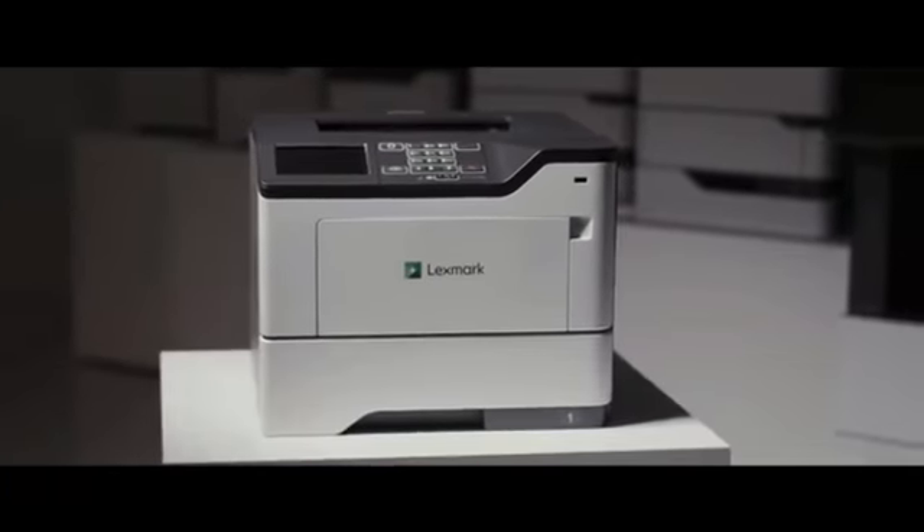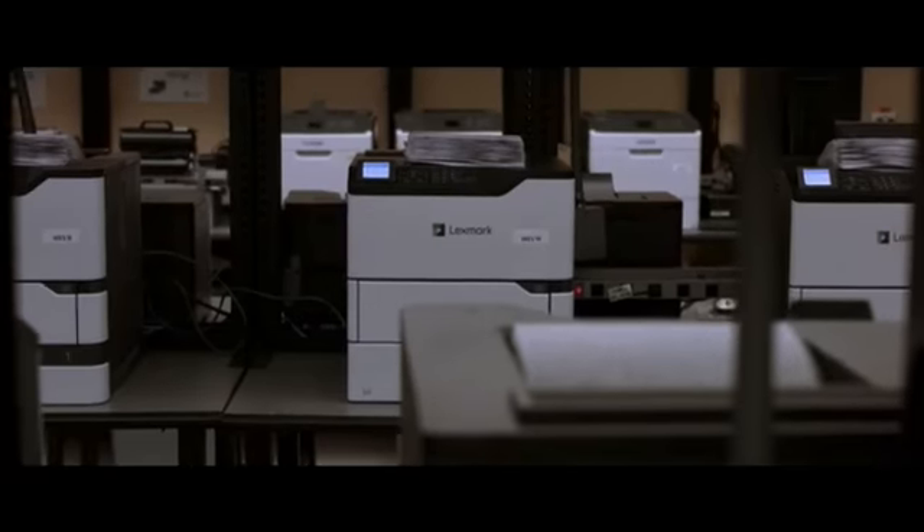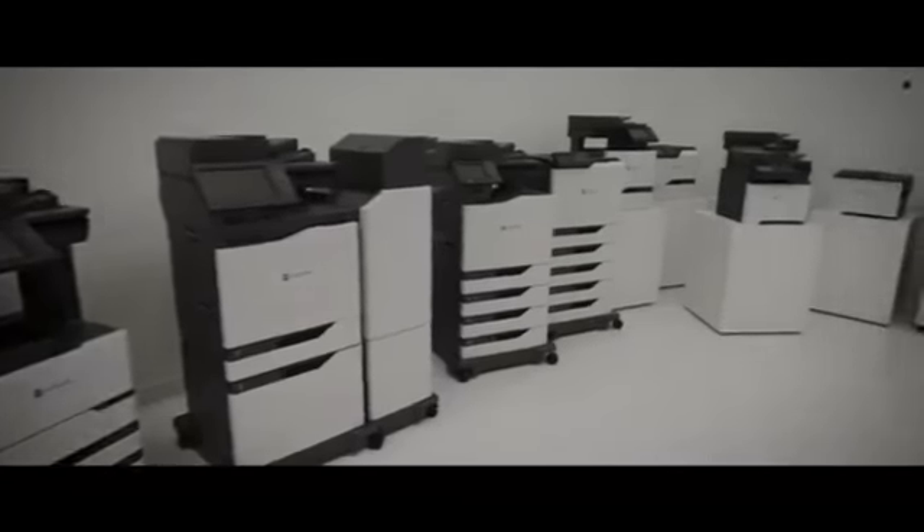Lexmark uses a systematic three-part approach to product development to make printers and MFPs that work better and last longer. First, we apply analytics to data from devices we manage around the world, gaining insights that improve product design.